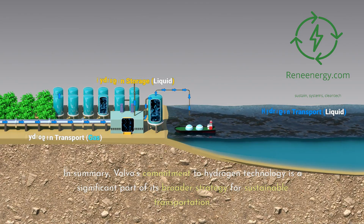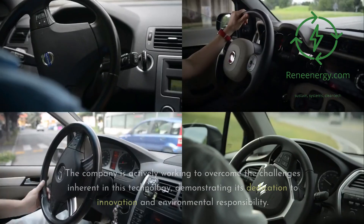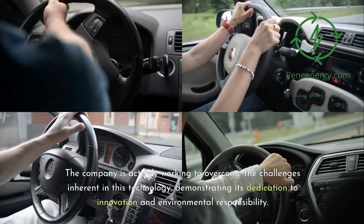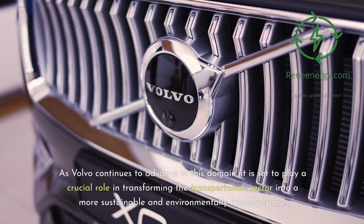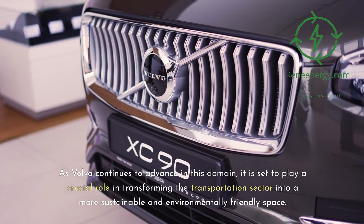In summary, Volvo's commitment to hydrogen technology is a significant part of its broader strategy for sustainable transportation. The company is actively working to overcome the challenges inherent in this technology, demonstrating its dedication to innovation and environmental responsibility. As Volvo continues to advance in this domain, it is set to play a crucial role in transforming the transportation sector into a more sustainable and environmentally-friendly space.